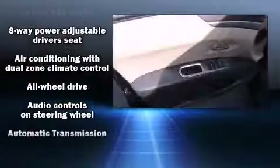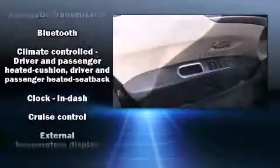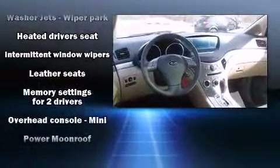Subaru also prioritized safety and security with features such as head curtain airbags, front side impact airbags, brake assist, a panic alarm, and four-wheel disc brakes with ABS. Electronic stability control ensures solid grip atop the road surface, no matter how challenging the driving conditions.